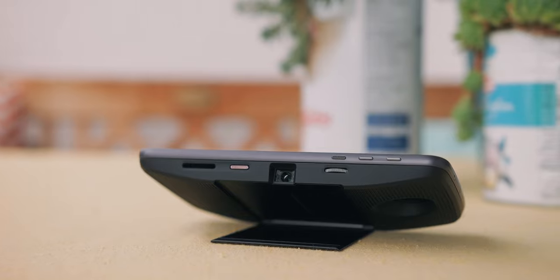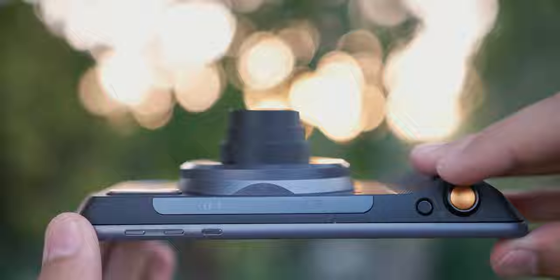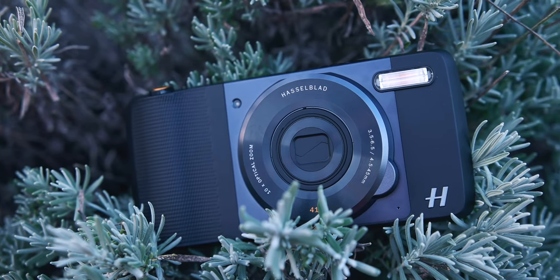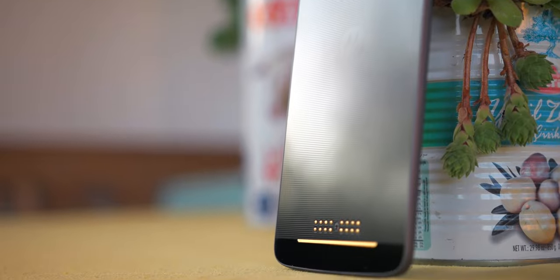There was a magnetic projector, a Polaroid printer, a 360 camera, and an additional battery. It really is a great idea but really hard to do right in reality — but this is my dream smartphone.